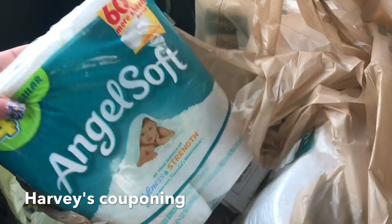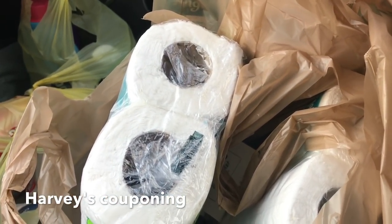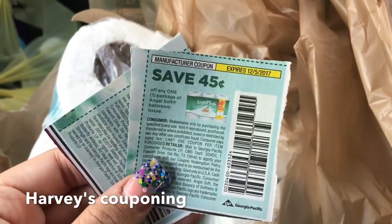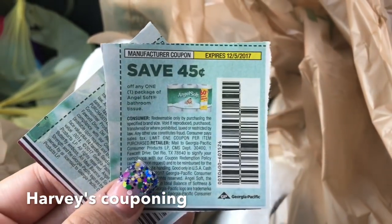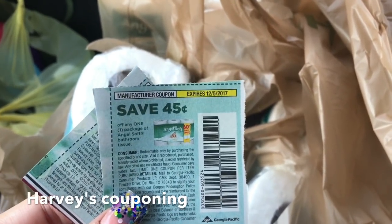Five packs of these for 70 cents! The coupon I used expires on the 5th of December — 'Save 45 cents on any one package of Angel Soft.' So if you still have these coupons and you have a Harvey's near you, go to Harvey's and you're going to pay 10 cents a pack, which is an awesome deal.